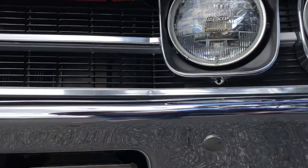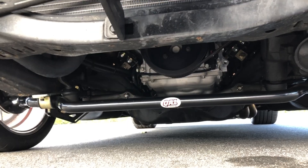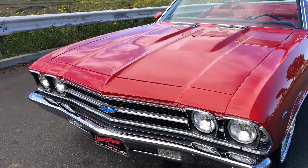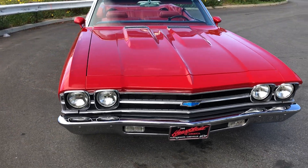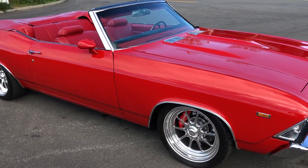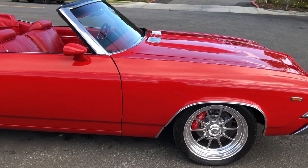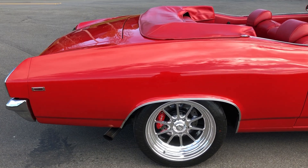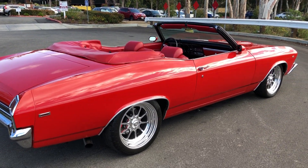I can show you underneath a little bit. Not much to see, but again it's all QA1 Stage 3 suspension — coilovers front and rear, all tubular upper and lower control arms front and back. The transmission is a 4L65E from Gear Star with a billet Yank converter. I think they rate those transmissions to like 600-700 horsepower, so it can handle way more power than we're throwing at it. And a Strange S60 rear end — again, just super stout. The driveline can handle more power than we're throwing at it.